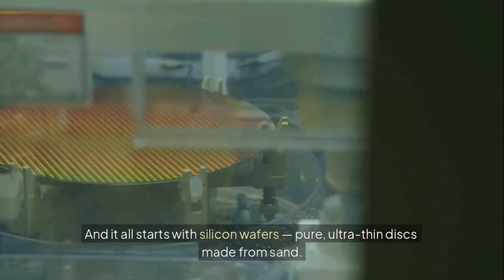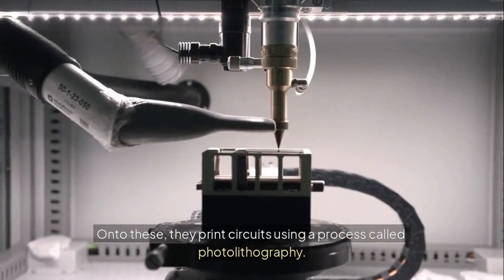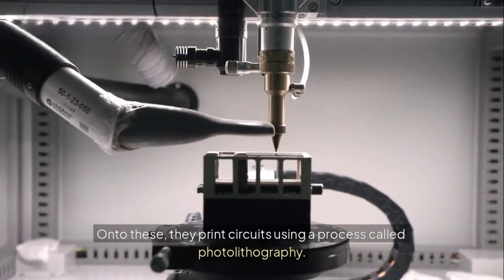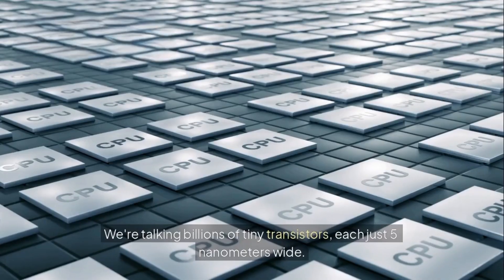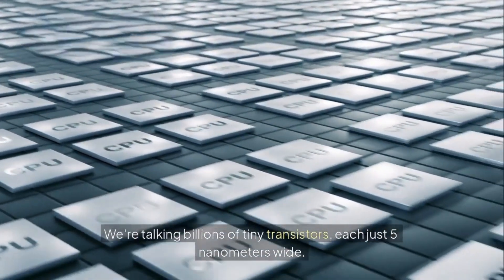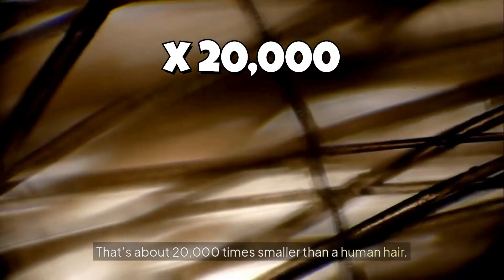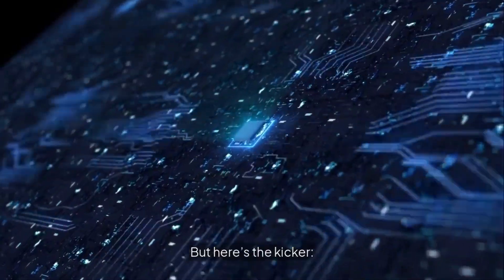Pure, ultra-thin discs made from sand. Onto these, they print circuits using a process called photolithography. We're talking billions of tiny transistors, each just five nanometers wide. For scale, that's about 20,000 times smaller than a human hair.